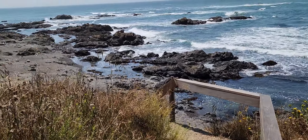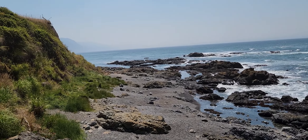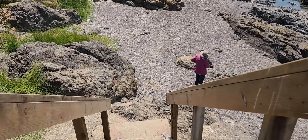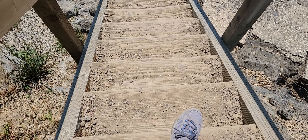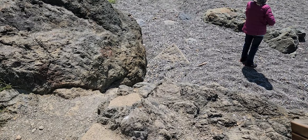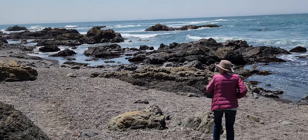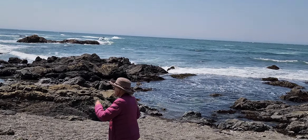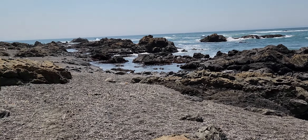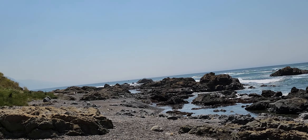That's steep. It looks like a sea lion. I think it's a big piece of driftwood. It really does look like one.